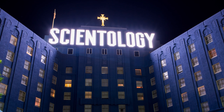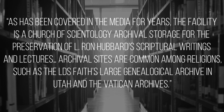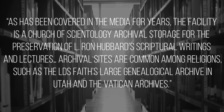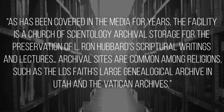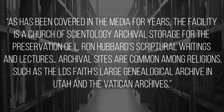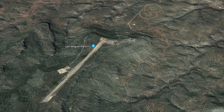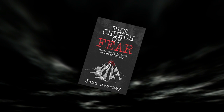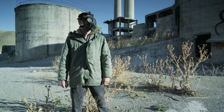In 2013, the Scientology church spokesperson Corrine Powell told NBC News that the facility is a Church of Scientology archival storage for the preservation of L. Ron Hubbard's scriptural writings and lectures. Archival sites are common among religions, such as the LDS faith's large genealogical archive in Utah and the Vatican archives. Trimitina base is also mentioned in the book The Church of Fear: Inside the Weird World of Scientology. Author John Sweeney notes that the symbols carved into the rock were designed to help church leaders find Hubbard's writings when the apocalypse comes.